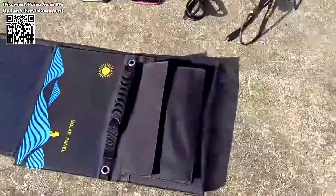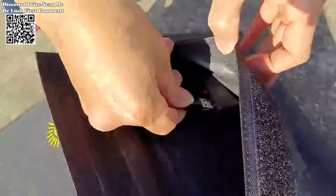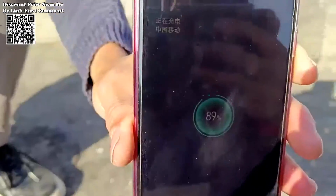Its matte PET film ensures durability, boasting a smooth surface that's resistant to wear and fingerprints. Equipped with waterproof capabilities, it fearlessly braves diverse weather conditions, be it rain or snow, ensuring uninterrupted power supply in any environment.